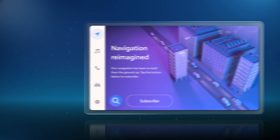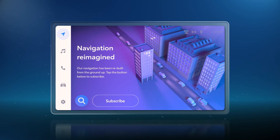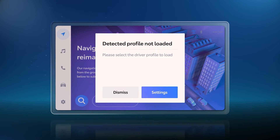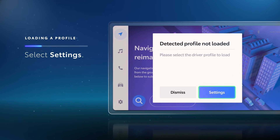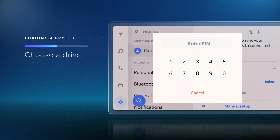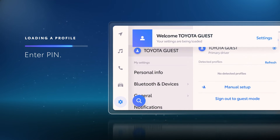Now, whenever the vehicle is started with the device or key fob inside, a pop-up will appear on the Toyota multimedia display indicating a profile has been detected. Select Settings to see a full list of detected profiles, and then choose the driver profile from the list. Once the pin is entered, the profile will be loaded.